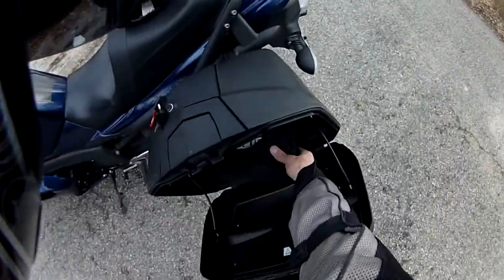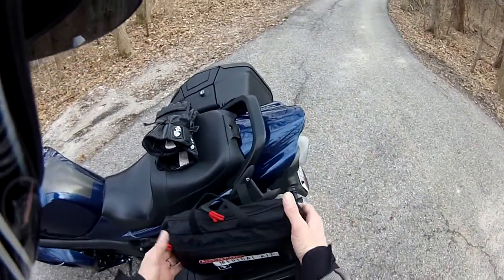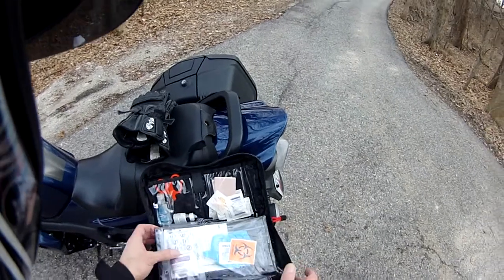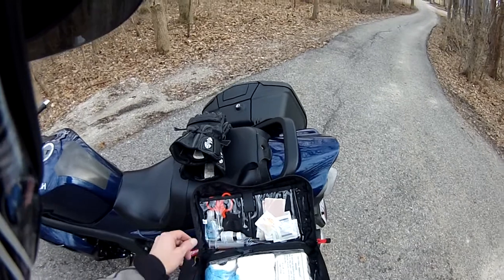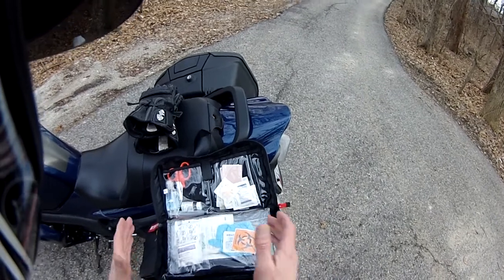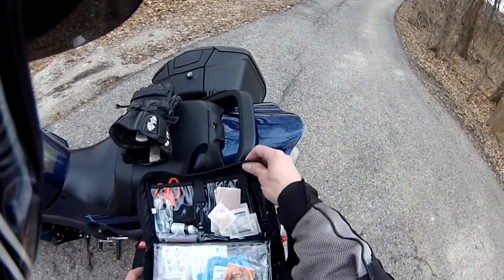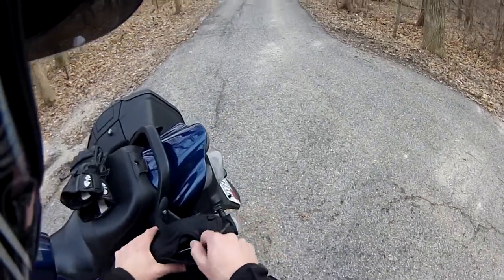Another thing I want to cover is first aid kits. This isn't just a first aid kit — you're on the road, man. This is a little more comprehensive. I used to carry a first aid kit that was about so big. That's good for yourself. But since I'm trained and I'm a first responder, I carry a little more comprehensive kit.